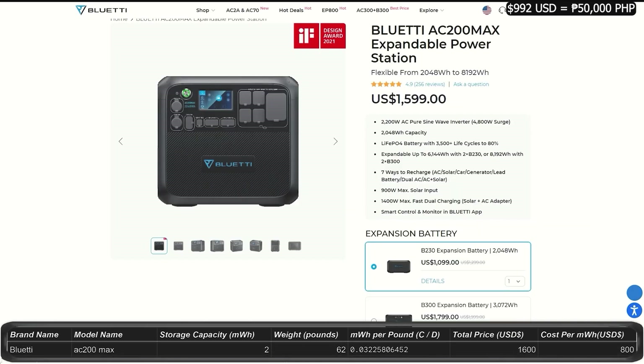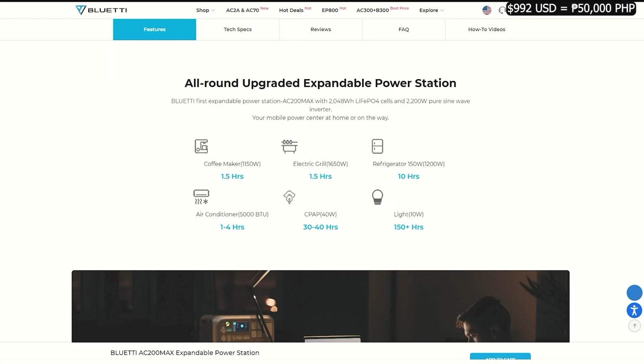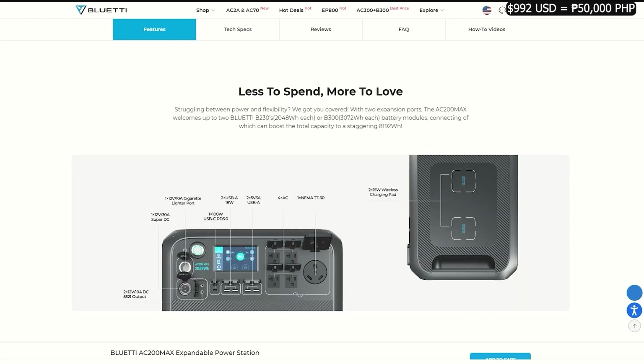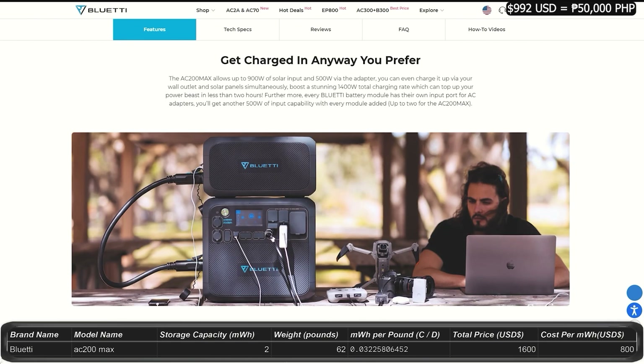The AC200 Max costs $1,600 and gives you 2 kilowatt-hours of storage with an output of 2,200 watts, peaking at 4,800 watts. You can expand the system to 8.1 kilowatt-hours — about one-quarter of your daily use. The AC200 Max weighs about 60 pounds. You get plenty of charging ports and plug-ins with this unit, including two cell phone charging pads on top, and it has a 4-year warranty.